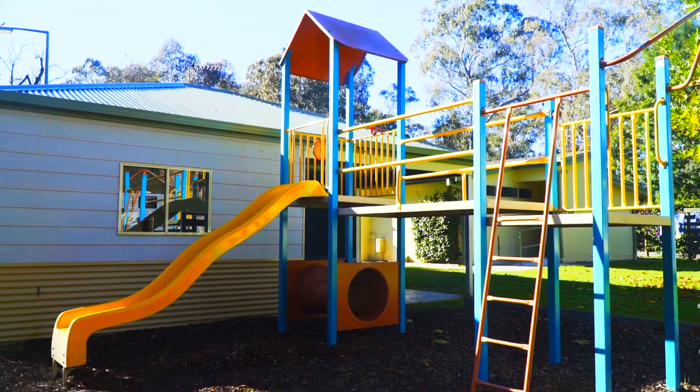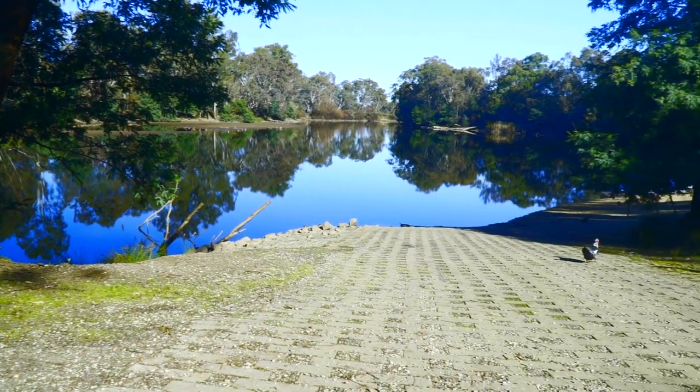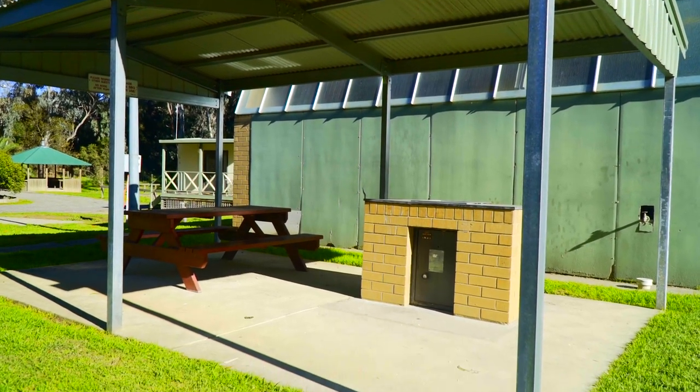There's plenty to do here at the park — plenty of activities for the children. We have a playground, a jumping pillow right here, the lovely ducks on the ponds and in the river. You can bring your boat right alongside the boat ramp here at the local park, and of course there are barbecue areas for picnics.